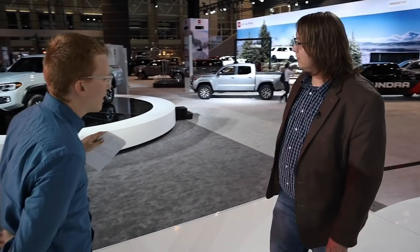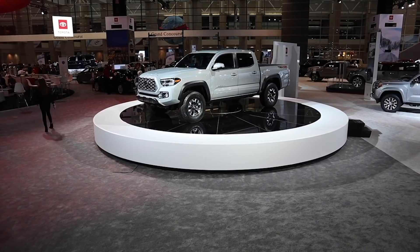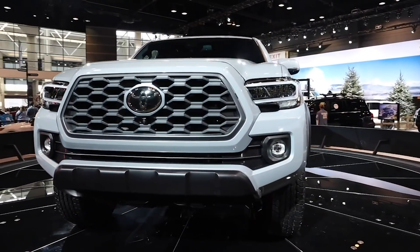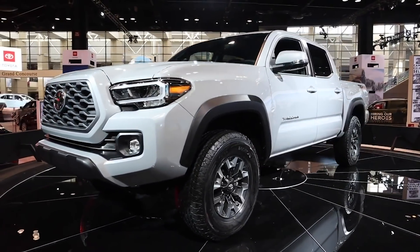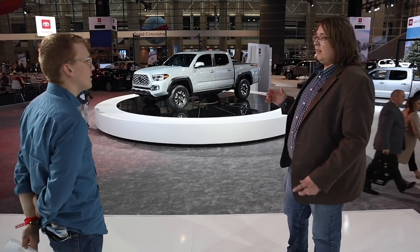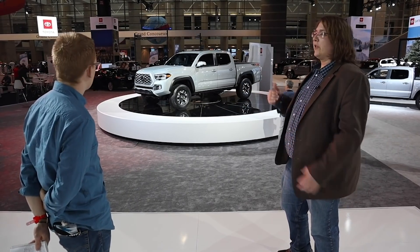Behind us, we have a refreshed Tacoma, but it's a light refresh — not a huge difference. Basically they get new grilles and LED headlights available on some models. For the most part it's carryover: same engines, same transmissions, TRD Pro is still pretty much the same thing. There are a couple small upgrades — you can now get it with Apple CarPlay and Android Auto compatibility, bringing themselves up to 2016 standards. Those features are also available on the Sequoia TRD Pro. The TRD Pro model also gets surround-view cameras so you can see everything around you, which is really handy off-road. There's even a camera that points down so you can see what's ahead as you come up over a hill.